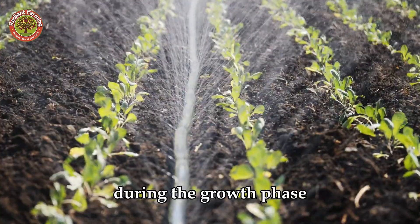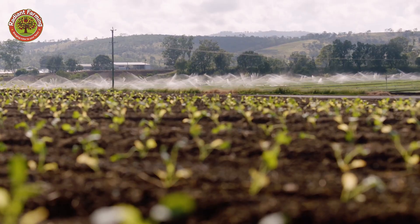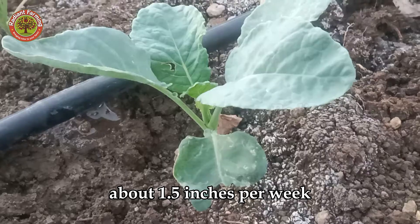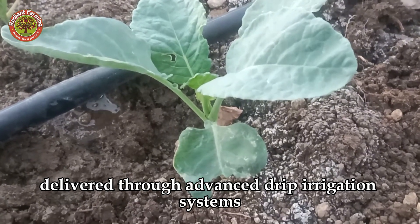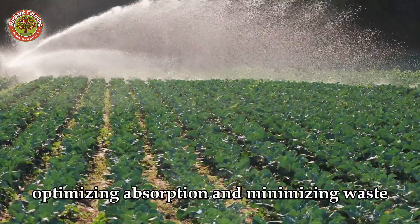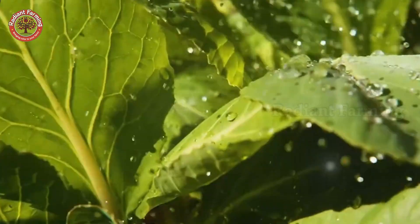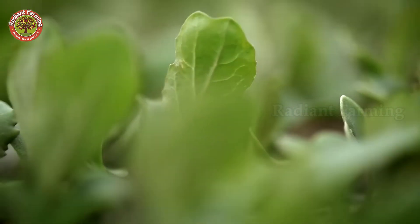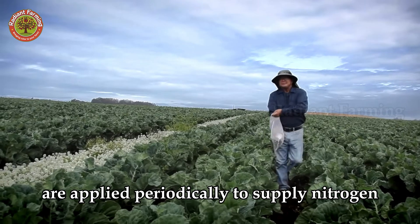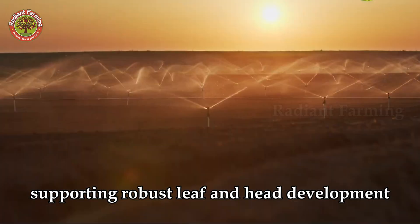During the growth phase, cauliflower demands meticulous care. Plants require regular watering, about 1.5 inches per week, delivered through advanced drip irrigation systems that direct water to the roots, optimizing absorption and minimizing waste. Organic and NPK fertilizers are applied periodically to supply nitrogen, potassium and calcium, supporting robust leaf and head development.